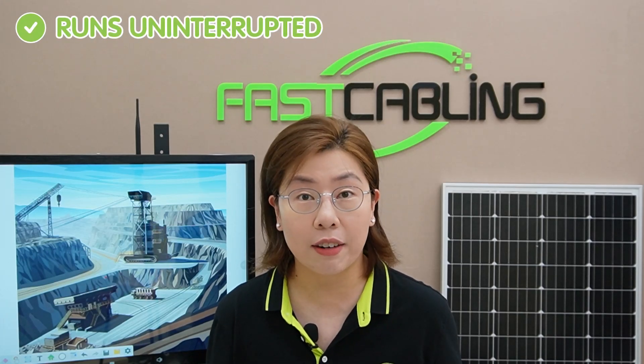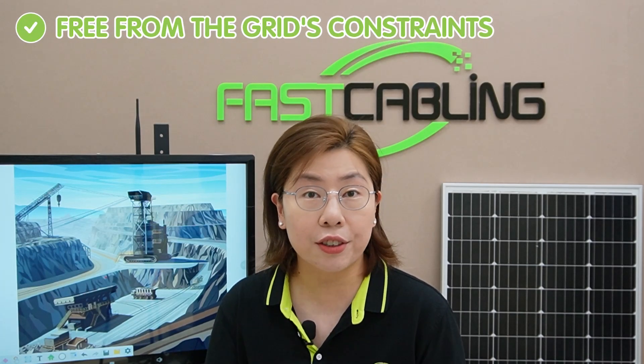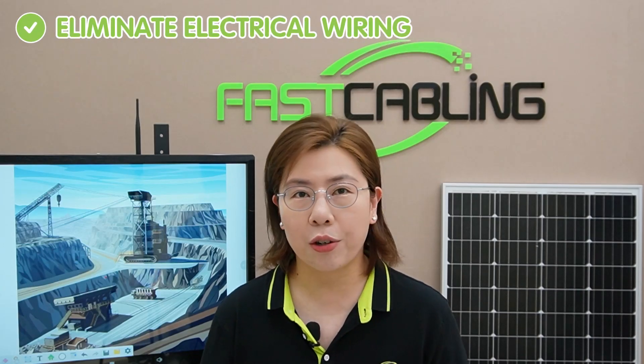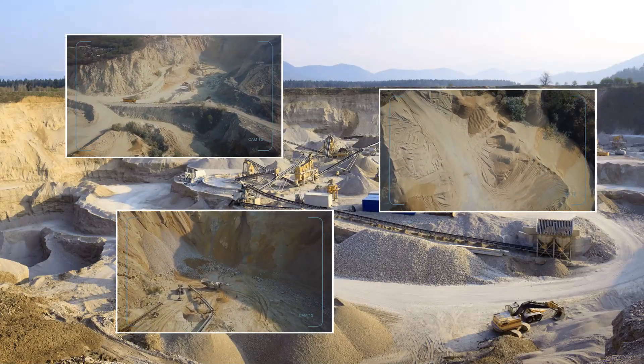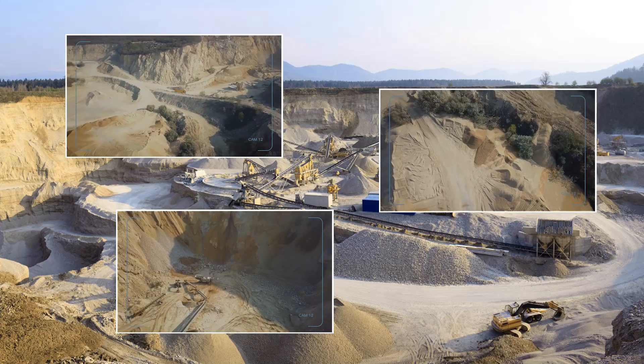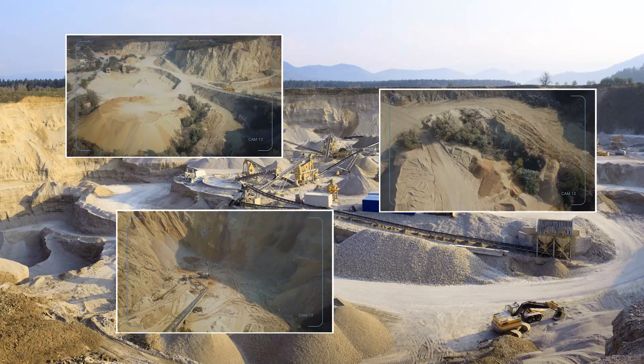Going solar isn't just good for the planet — it's smart for construction sites. A solar power setup ensures your security system runs uninterrupted, free from the grid's constraints, and also eliminates the need for electrical wiring, making installation simpler and more cost-effective. Their flexibility allows for easy relocation as the needs of the construction site change, making solar power an excellent choice for maintaining security in remote or difficult-to-access areas.